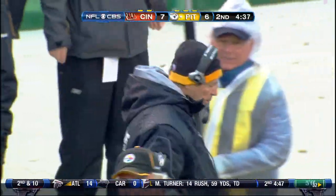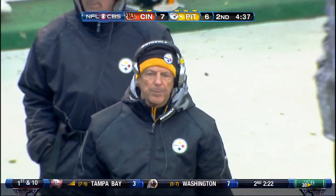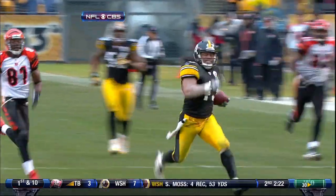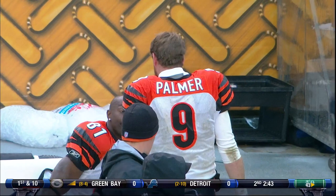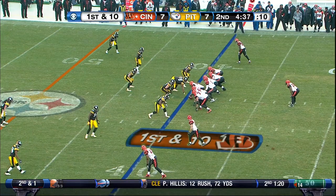If Polamalu hurt himself at the end of that play — he looks like he's slipping. Troy Polamalu is coming to the sidelines a little gimpy. But what a play. He undercuts the route, Palmer doesn't see him, he jumps in front of Owens. And then Palmer is the guy that hits him on the sideline. Look at that athleticism — it was a route intended for Owens and you can see Palmer and Owens not on the same page. Polamalu back in the lineup.